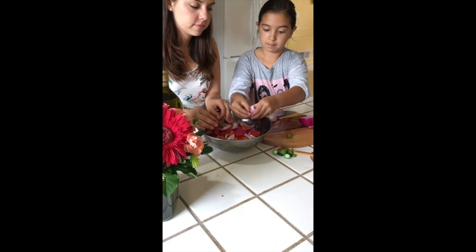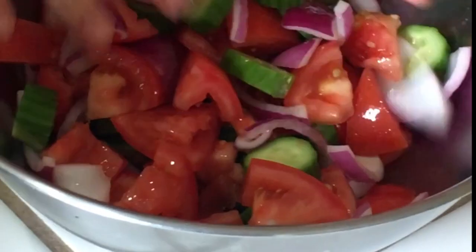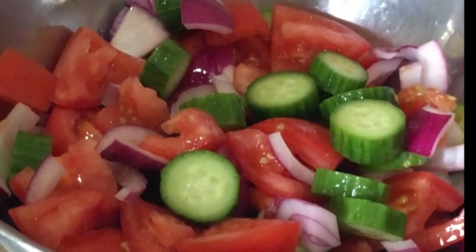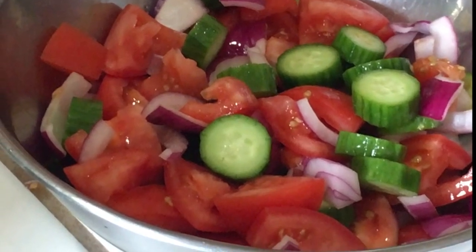After adding all of the vegetables into the bowl, mix the salad well. One thing I learned from Chef Demetrius is you should feel the nature with your hands. I love this saying because it really exemplifies how the Greek culture differs from the American culture. Greeks see food as a way of life, whereas Americans see cooking and food as very time consuming.